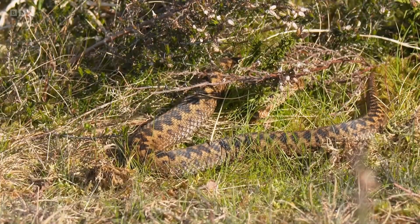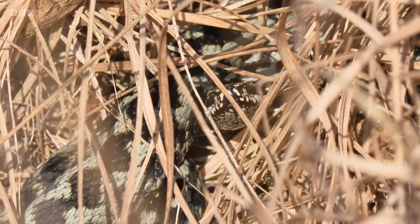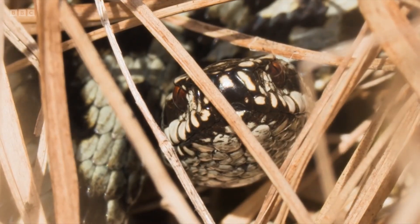The adders do really well in this habitat here. That's a female there and she may be gravid, possibly at this time of year. That's a male with a much more contrasting black-on-white pattern — that real tell-tale zigzag. Beautiful animals.